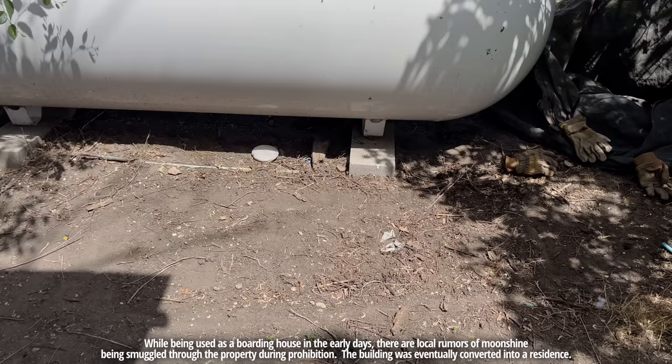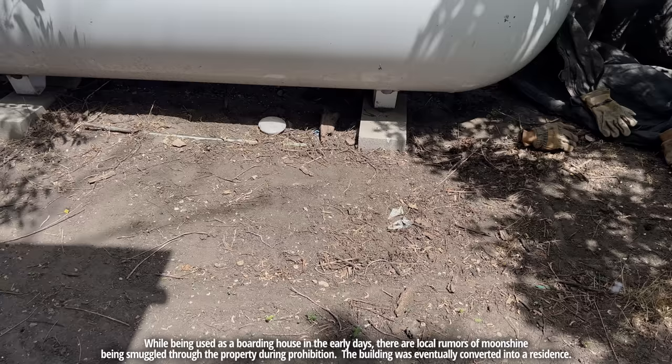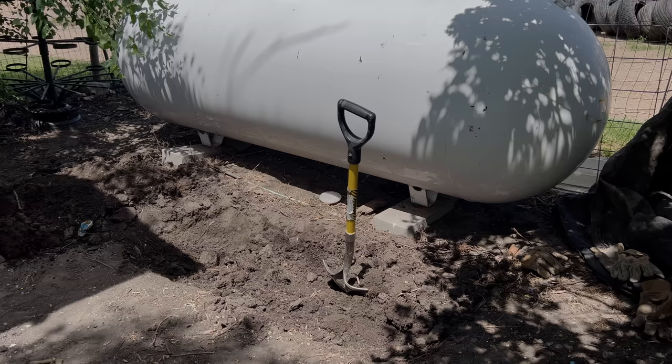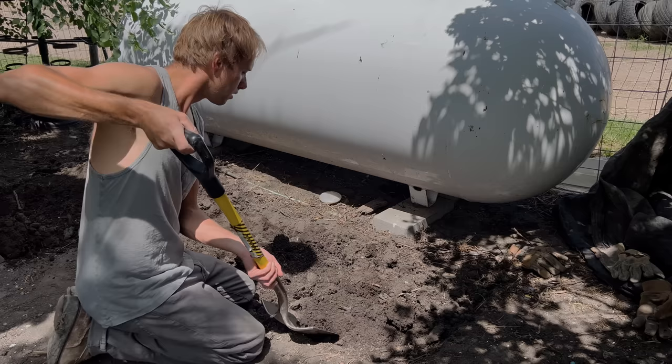Found a place to dig — I'll start back by this propane tank. I kicked some marks in the ground, not sure if they're visible, but the pit's roughly three by six, maybe three by seven. Looks like there's a propane line going right through the center, so I'll have to be careful opening this up.